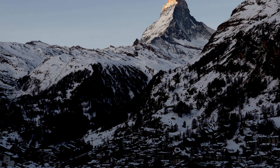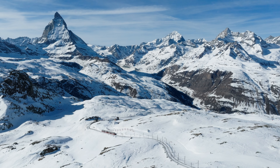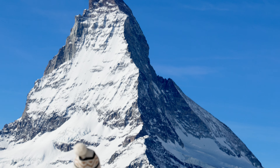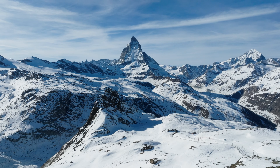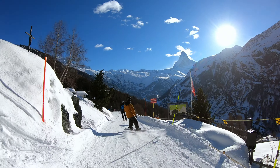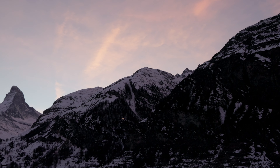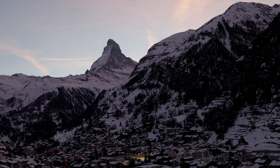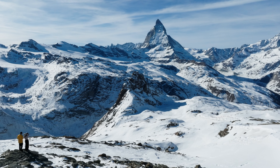Welcome to Zermatt, a picturesque village nestled at the base of the world-famous Matterhorn — one of the most iconic peaks in the Alps, standing at 4,478 meters. For the trail seekers, Zermatt offers a plethora of winter activities. The season usually runs from December to April, providing ample time for snowfield adventures. Immerse yourself in the stunning landscapes while indulging in the adrenaline-pumping experiences this region has to offer. Join us on an unforgettable journey as we explore the breathtaking beauty and charm of Zermatt.